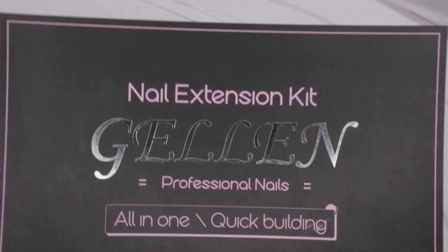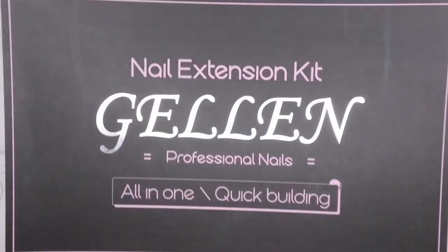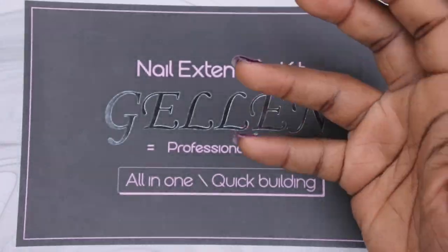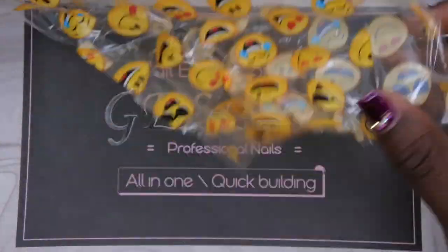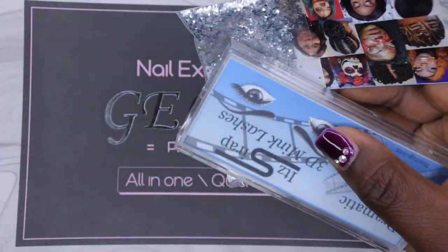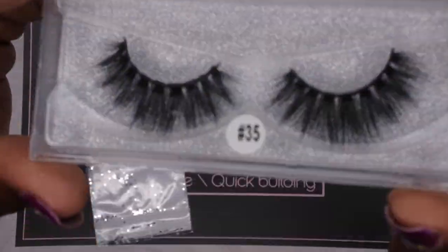Let me hop right into the video and show you all what I won. This is the package it came in — this is the Gelin nail extension kit. Before I hop into that, It's A Wrap was generous enough to include a gift for me as well. Everything was packaged really nicely and beautifully — she sent me some beautiful lashes.